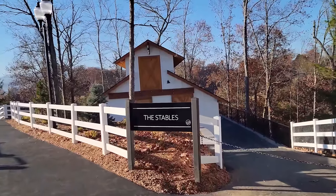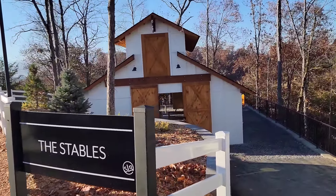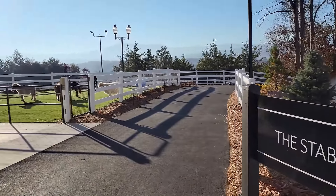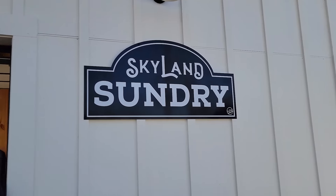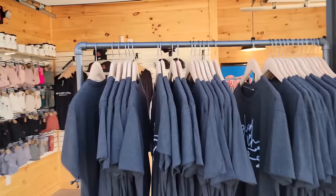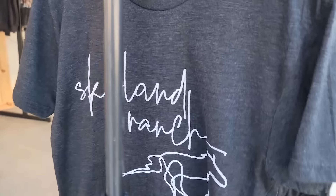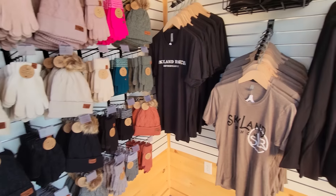Over here is the stables — this is not a guest experience, but that's where they live at night. During the day they come out to their area. And as soon as you get off the lift, there's a sundry shop where you can get things you might need for the day — like Skyland Ranch hats and gloves if you forgot yours.